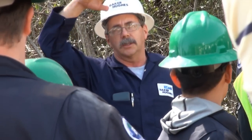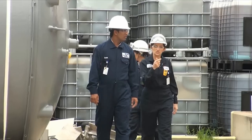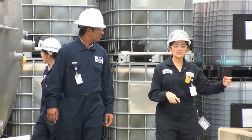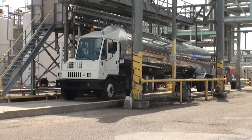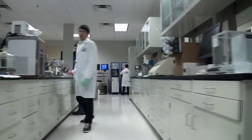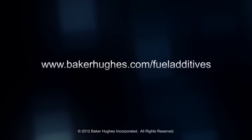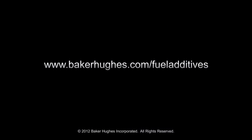We can also provide support for existing applications and offer setup and maintenance of applications. Contact Baker Hughes, a technology leader in the global oil and gas industry, with innovative solutions that can help improve your fuel products and your company's bottom line. To learn more about our products and services, please visit our website at www.bakerhughes.com/fuel-additives.